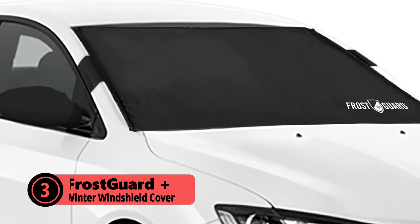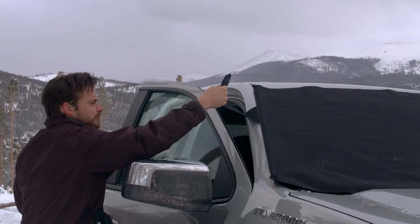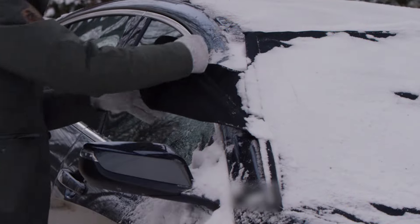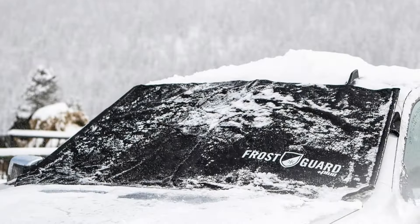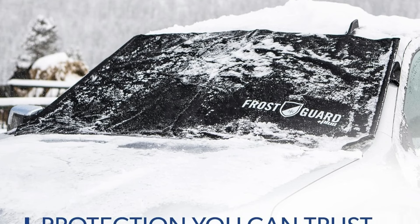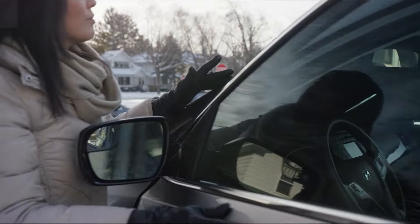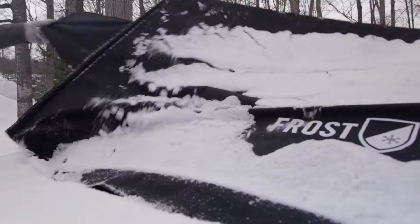At number 3 is the FrostGuard Plus Winter Windshield Cover, a comprehensive solution for protecting your vehicle from winter's worst. This full protection cover safeguards not just your windshield, but also your wipers and side-view mirrors from snow, frost, and ice. Available in two sizes, it offers a perfect balance of snug fit and extensive coverage. Crafted from durable polyester with a stick-resistant PVC lining, the FrostGuard Plus eliminates the need for spraying and scraping in freezing conditions. The standard size measures 59 by 41 inches, ideal for compact cars, sedans, and crossover SUVs, covering the essential viewing area and wiper blades effectively.